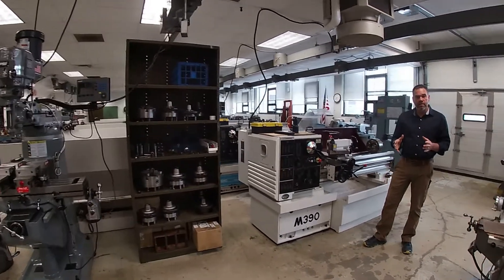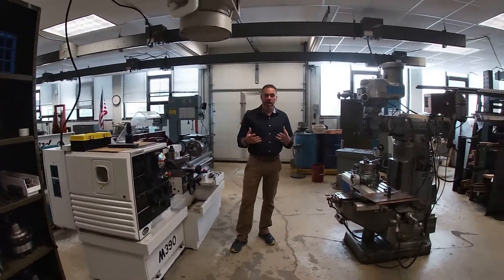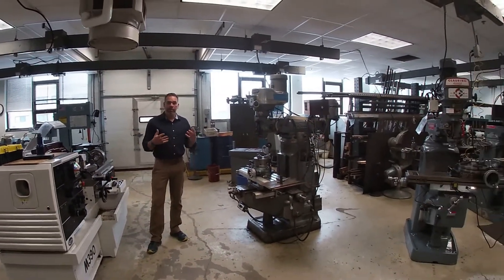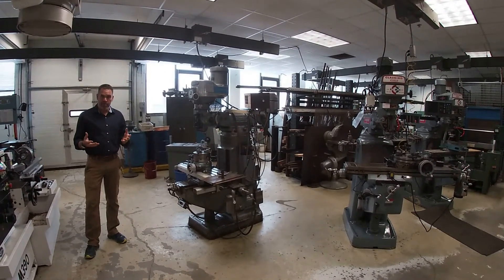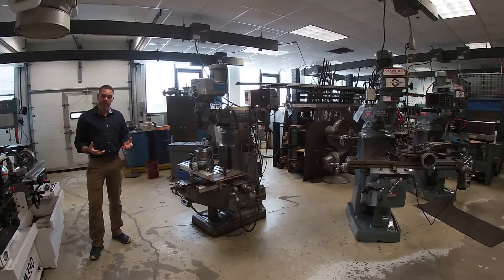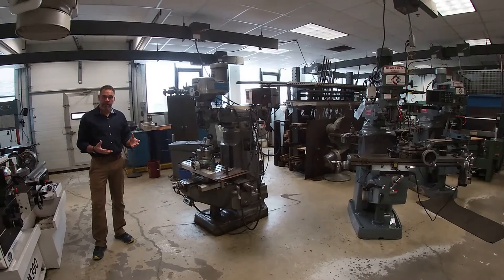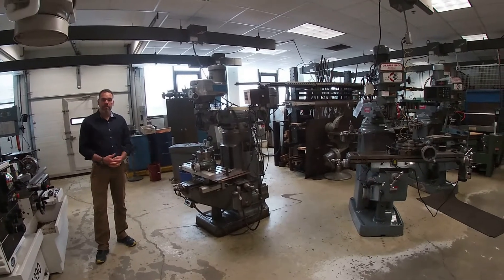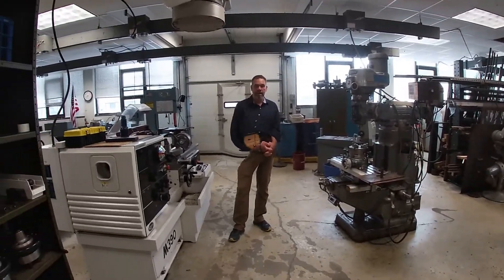What makes a good engineer is someone that can communicate intelligently, use proper terminology on the equipment that's used in industry and by the machinists that make the components we design. The emphasis at Alfred State is on applied learning, and using equipment like this gives you the opportunity to get some applied learning time with the professors that teach these classes.